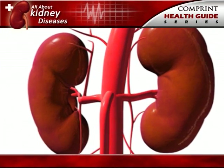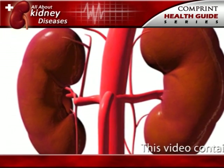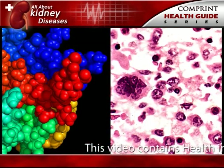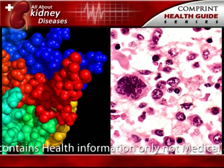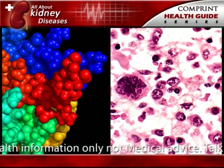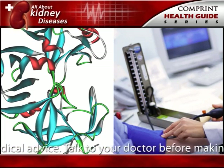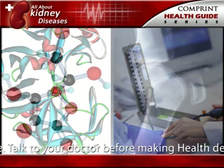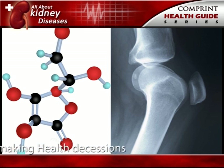In addition to removing wastes, the kidneys release three important hormones. One, erythropoietin or EPO, which stimulates the bone marrow to make red blood cells. Two, renin, which regulates blood pressure. Three, calcitriol, the active form of vitamin D, which helps to maintain calcium for bones and for normal chemical balance in the body.